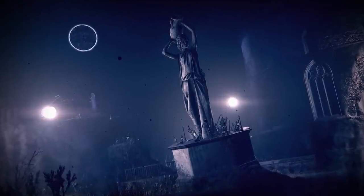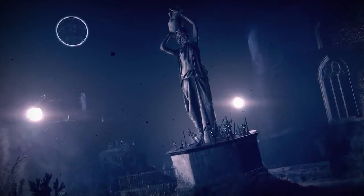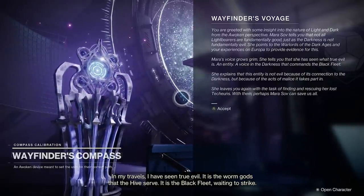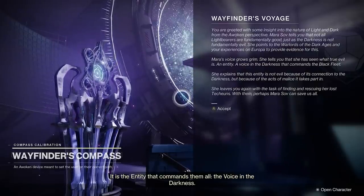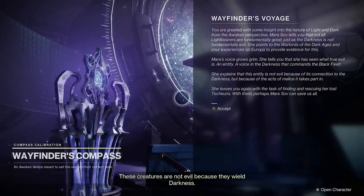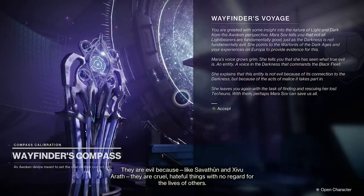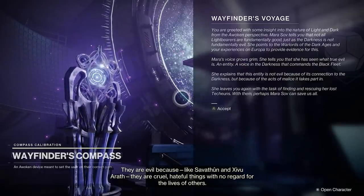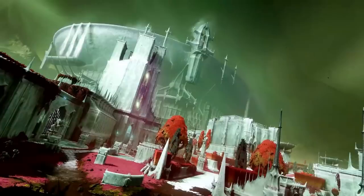Thanks to Season of the Lost, we hear about the Voice in the Darkness — the true owner of the Taken power — and hopefully we'll learn more about that in the Witch Queen expansion. It is the entity that commands them all. These creatures are not evil because they wield Darkness; they are evil because, like Savathun and Xivu Arath, they are cruel, hateful things with no regard for the lives of others.